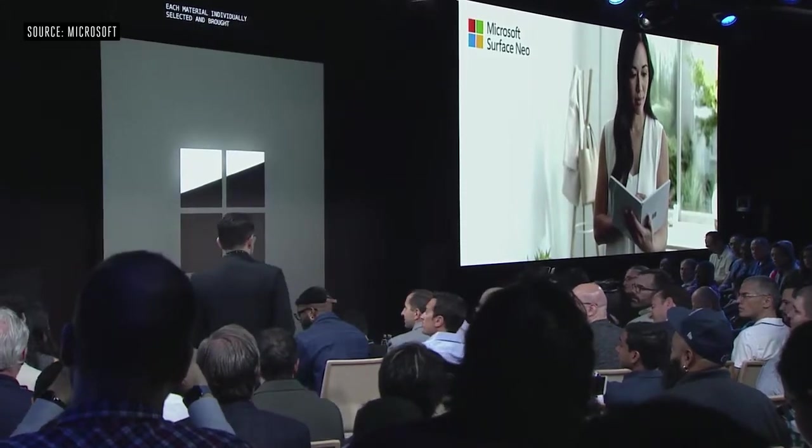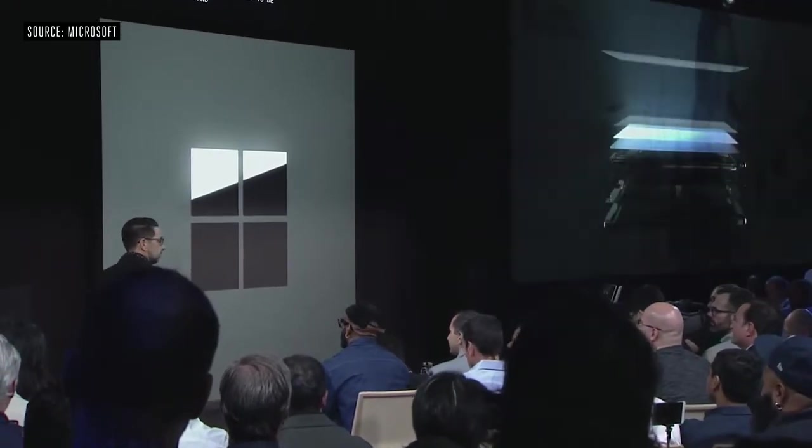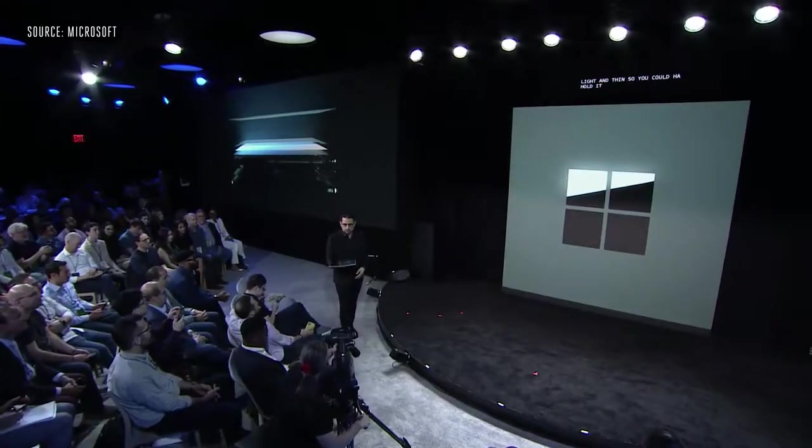The device was created to be light and thin so you can hold it in all its postures. Each side of this product is 5.6 millimeters thin — it's the thinnest LCD that's ever been created. It's 655 grams, so when you carry it, it feels incredibly light. It's surrounded by Gorilla Glass.